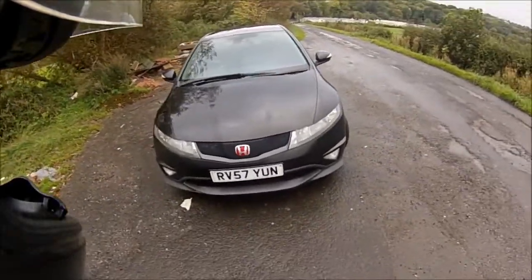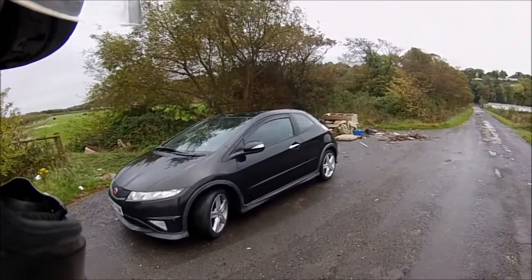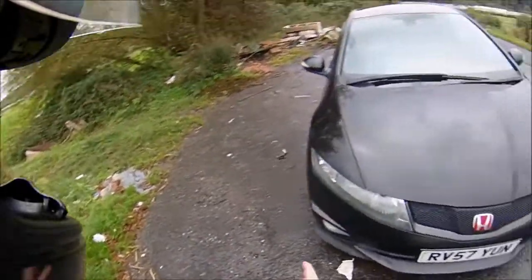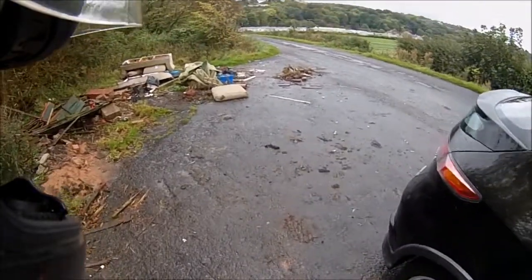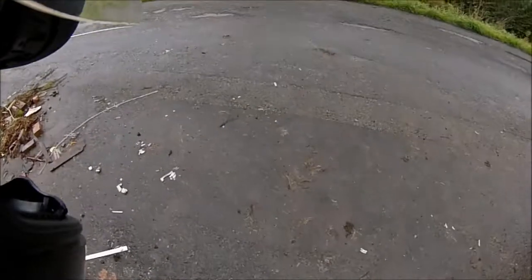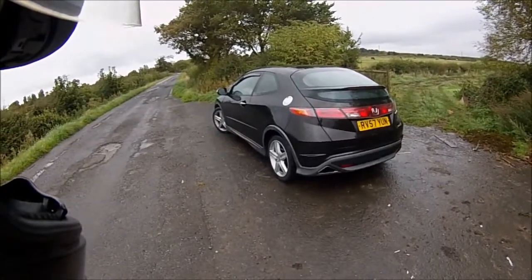Not sure if the Type R grille increases airflow - I don't know if it really does anything. The car has had a remap pushing just over 200 brake horsepower. The Type R is 197, so this is a tiny bit more powerful than the Type R. However, even though it has that power I can't put my foot down because the clutch is on its way out. Even with the standard 140 brake horsepower the clutch slips in higher gears, which is a shame. I've got a stage two clutch on the list - it's going to be an expensive purchase but it's got to be done for the car to actually be drivable.